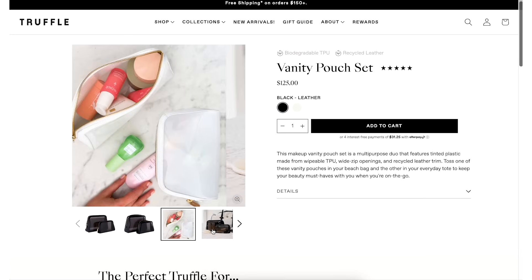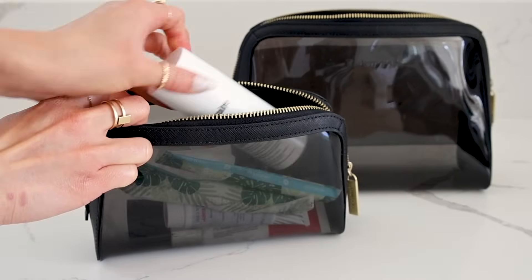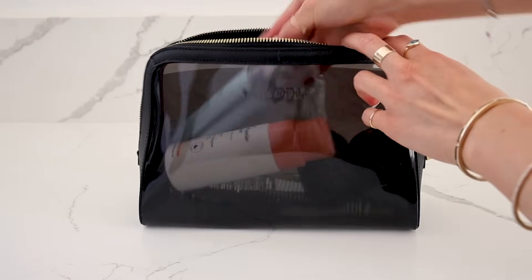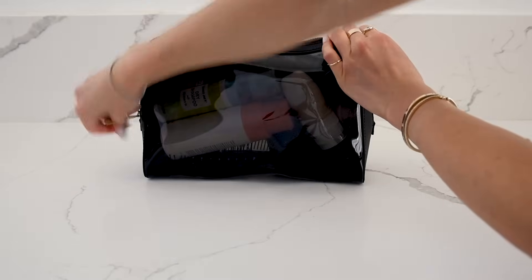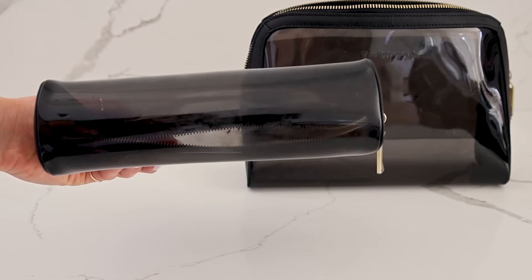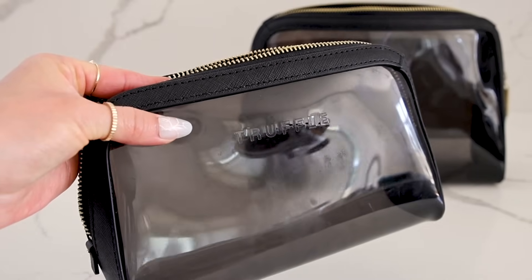If you're not into something very train case-y, these are also great options. These are a new set from Truffle — their vanity pouch set. Instead of being predominantly saffiano leather, you have the trimming, and it's mostly their PVC wrapping from front to back. This is their smoked black collection, so it's semi-see-through — I like that you get some privacy. The size is really functional and reminds me of the Kleana leather vanity cases. There's a separator for pads or personal items, and because it's so wide, you can fit large hairbrushes. Easy to wipe down if anything spills, super lightweight, but with those luxe saffiano leather gusset details on the zipper sides.